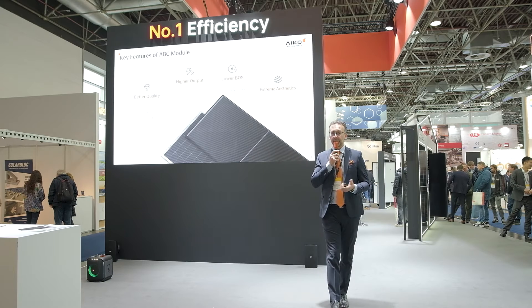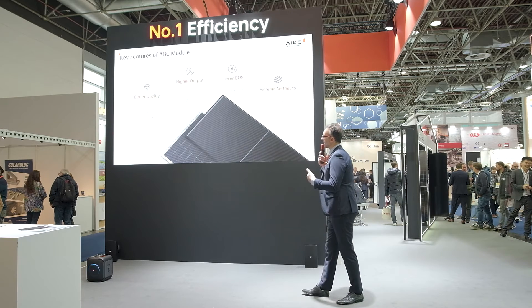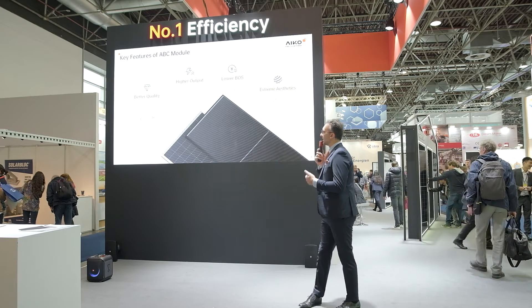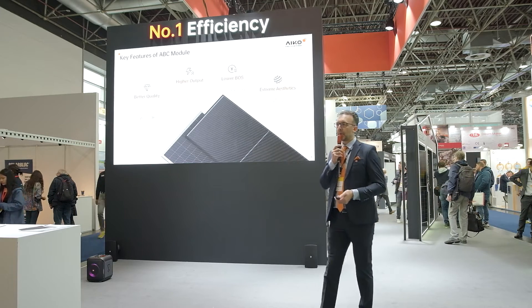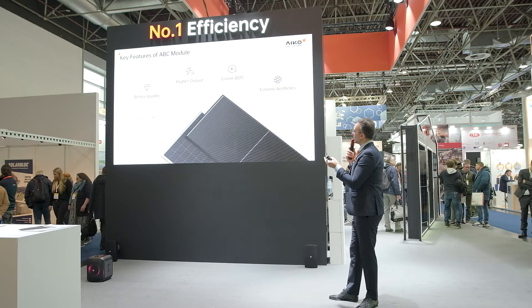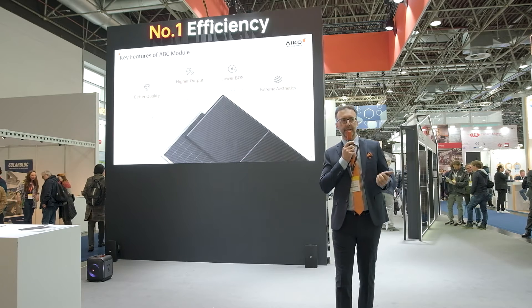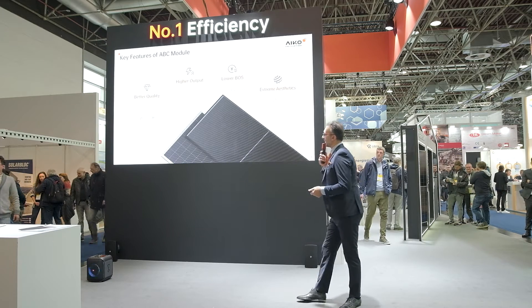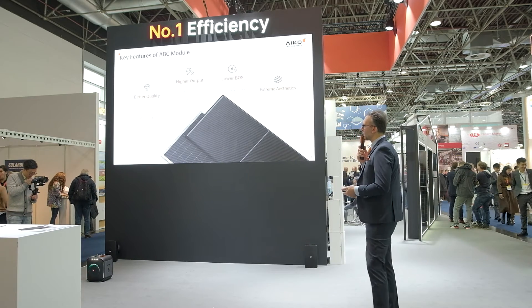The key features — most of you are familiar with Aiko — we present the main parameters again. We are glad to report the new temperature coefficient of Pmax: previously 0.29%, now 0.26%, which is truly state-of-the-art. Concerning power degradation, we have a maximum of 1% in the first year and 0.35% from the second year onward. We have a performance warranty of 30 years, while the product warranty is up to 25 years.